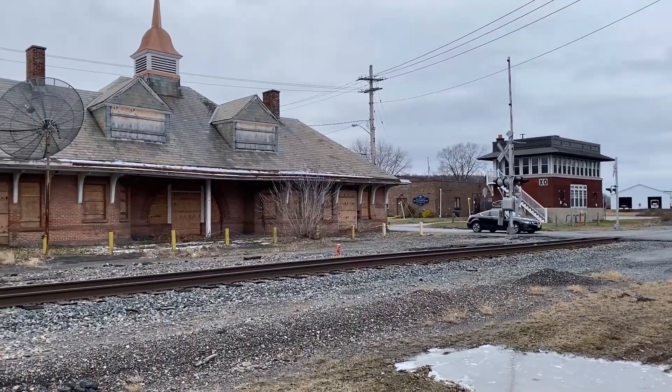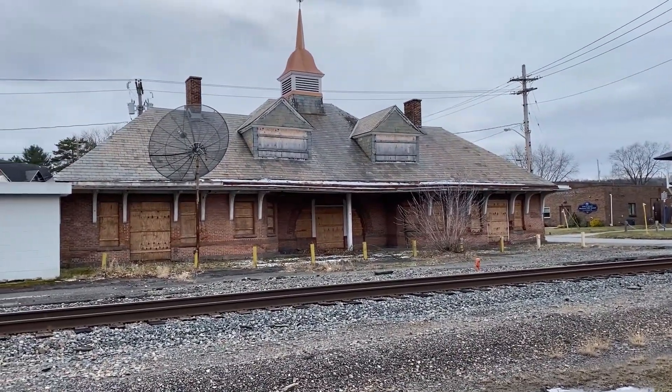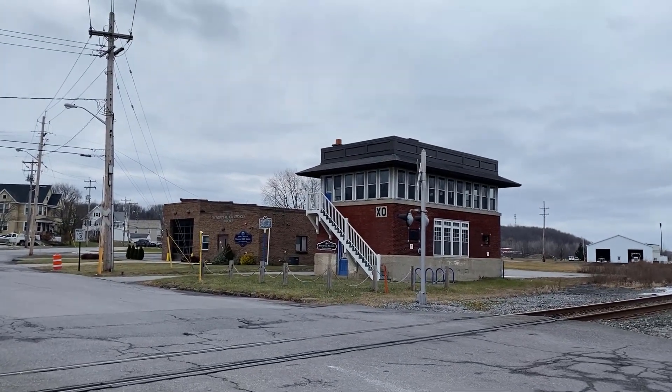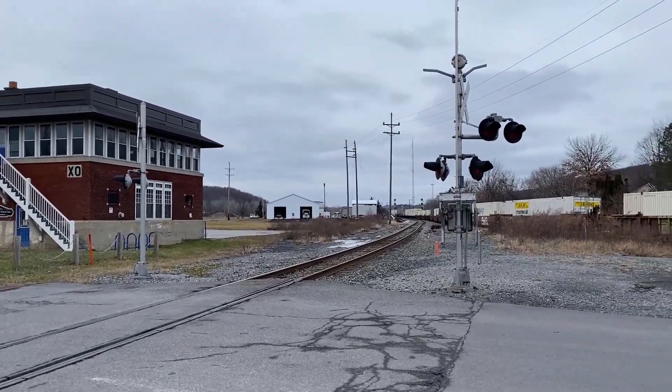Before heading home, we stopped at Railroad Street, where the Pan Am District 3 Main Line and the CP Colony Main split. The D&H Depot and XO Tower remained standing, with XO Tower housing a small museum. There are old searchlight signals right down there.